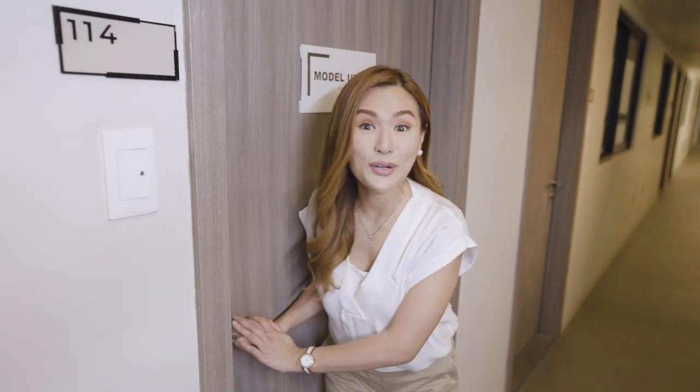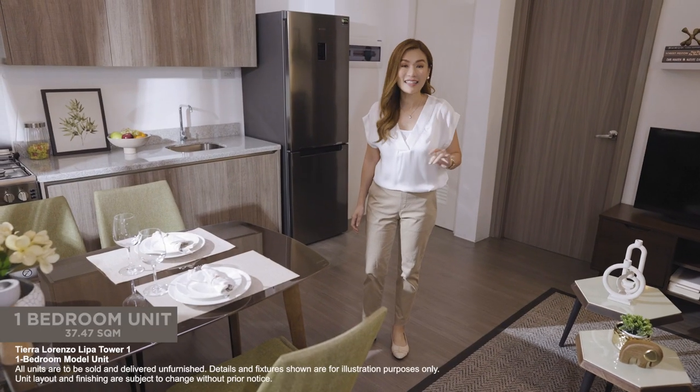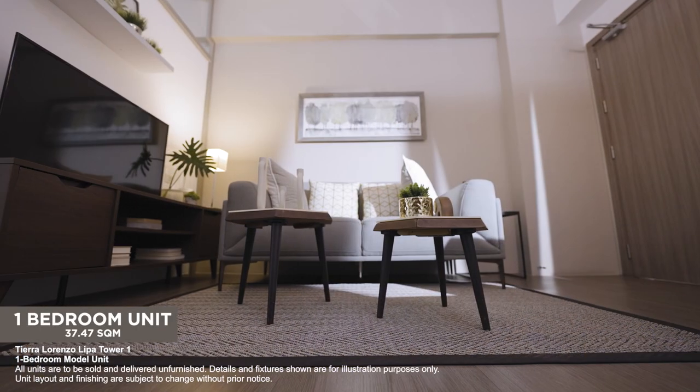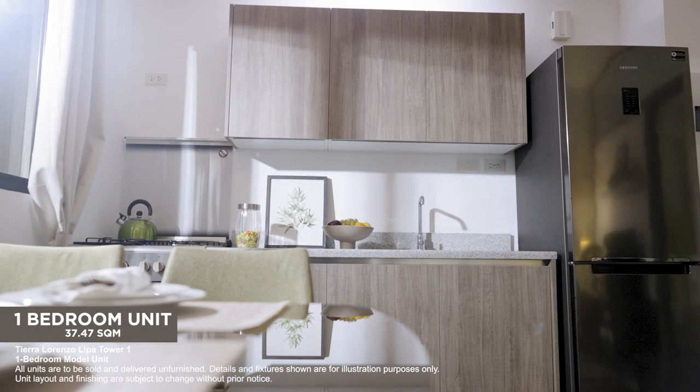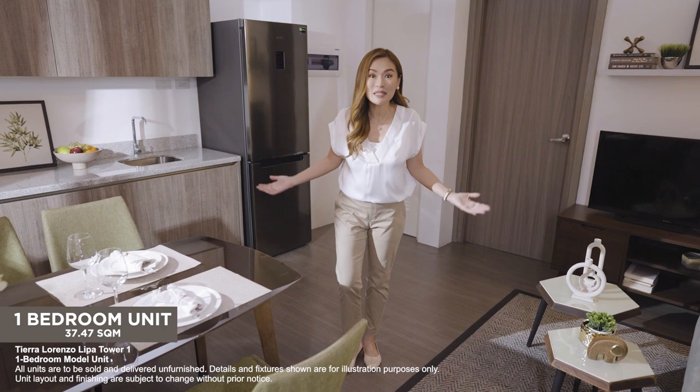Let me show you our one-bedroom model unit. You can have dedicated areas for a relaxing living room, a cozy dining room, and a kitchen. There's definitely space to move around.